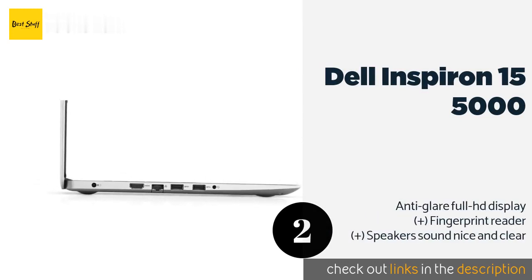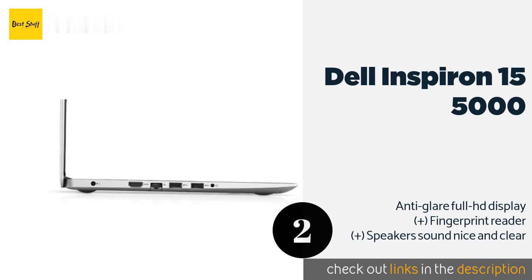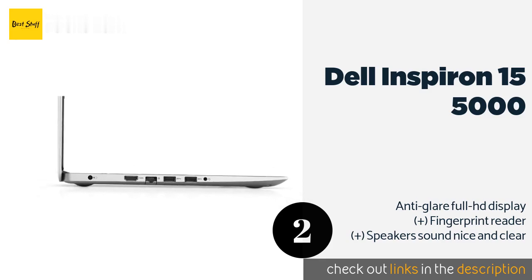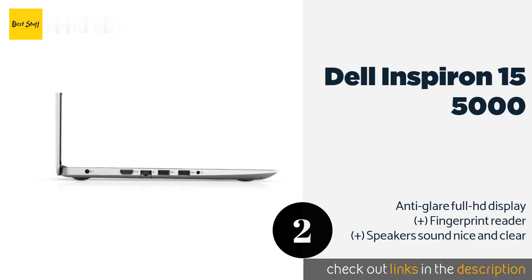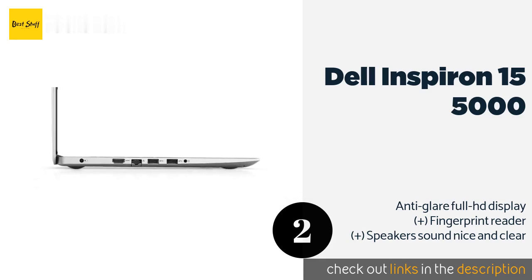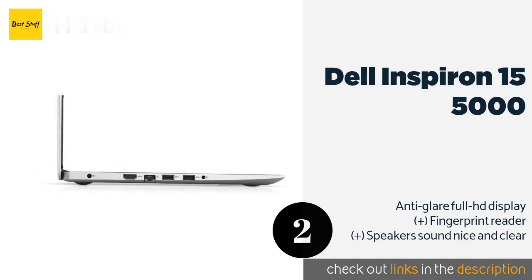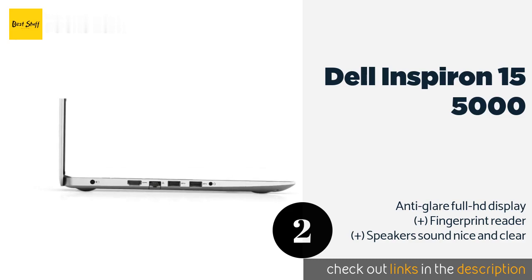The second product is the Dell Inspiron 15 5000. It offers solid performance for the price and features a backlit keyboard that makes typing or playing games in dimly lit rooms easy. It has an Ethernet jack for hardwired network connections, plus two USB 3.0 ports and one 2.0. The price is approximately $613.